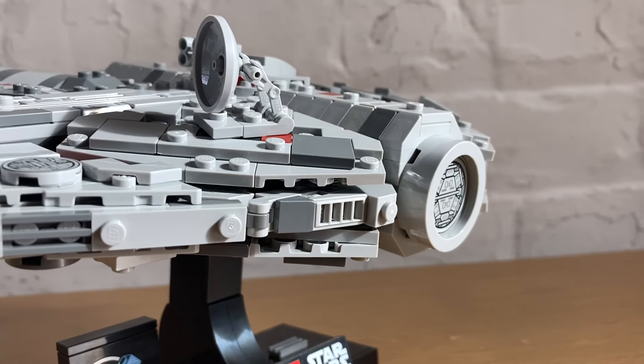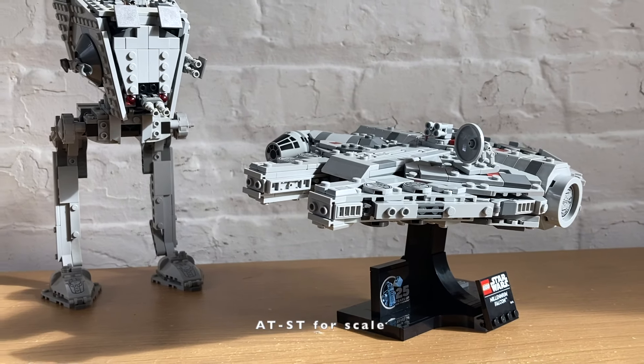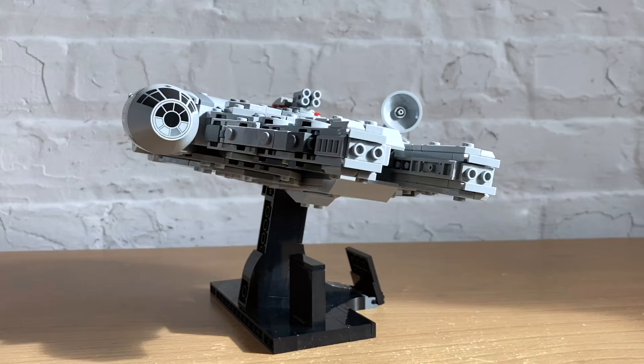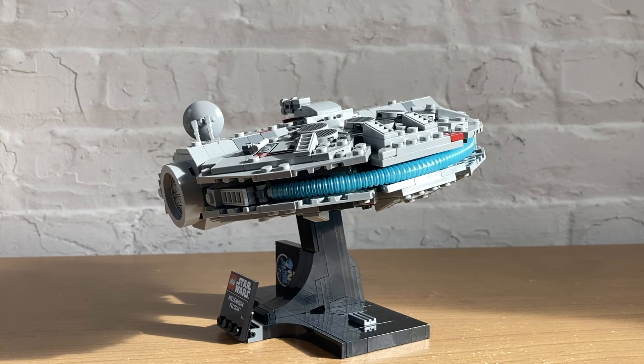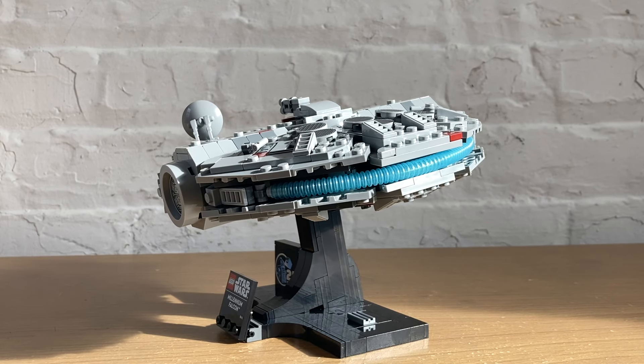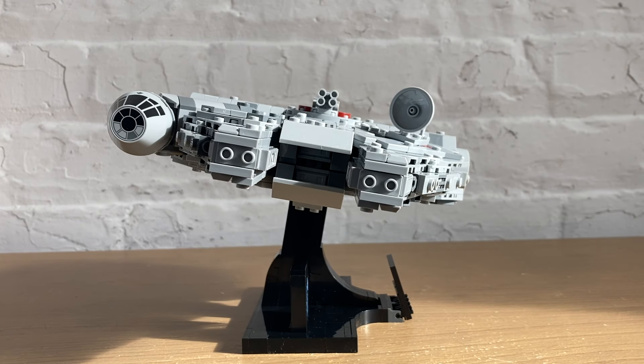In person, I'm extremely happy with the level of detail and the angles achieved on this model. It looks very authentic to the source material — I think it's the best looking of the three new ships releasing in March. It does have the most pieces with 921 and thus the highest price tag of $85.